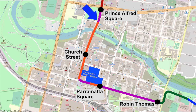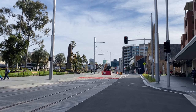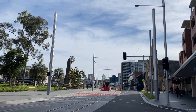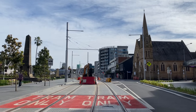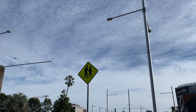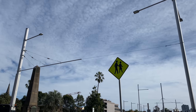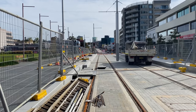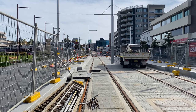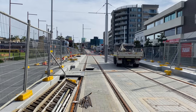Just north of Market Street the first two overhead wire poles are just north of the Market Street junction. This will allow a short overlap with the wire-free section which ends at the Prince Alfred Square stop. The next pole, complete with a long cantilever arm, is just south of this stop. String is currently keeping this cantilever arm horizontal until the overhead wires are attached to it. The next overhead wire structure is within the stop itself.